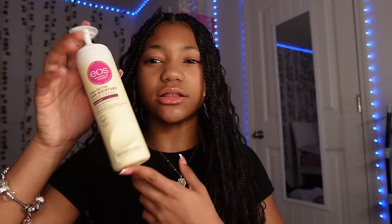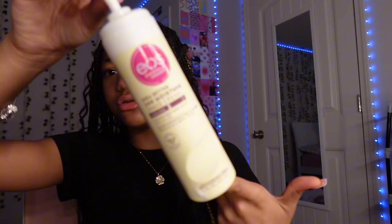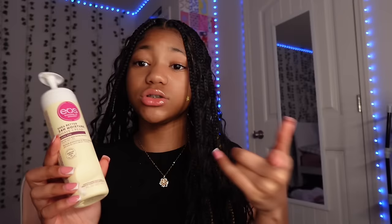When I shave I use EOS — it stands for Evolution of Smooth. I use the vanilla one because I love vanilla. It comes in so many different scents and it's really smooth on your body. It gives you a clean swipe when you're shaving your legs. You can use it in the shower or outside the shower; it works both ways.